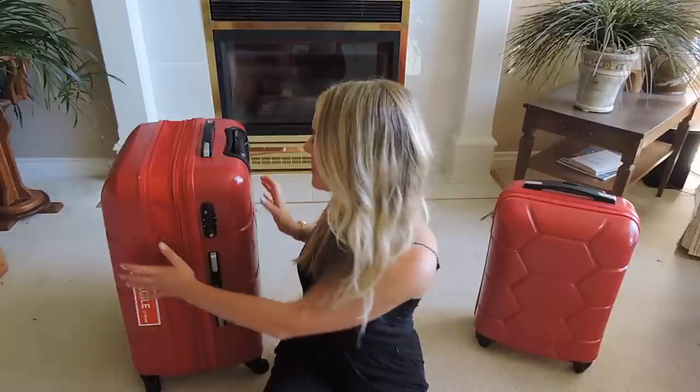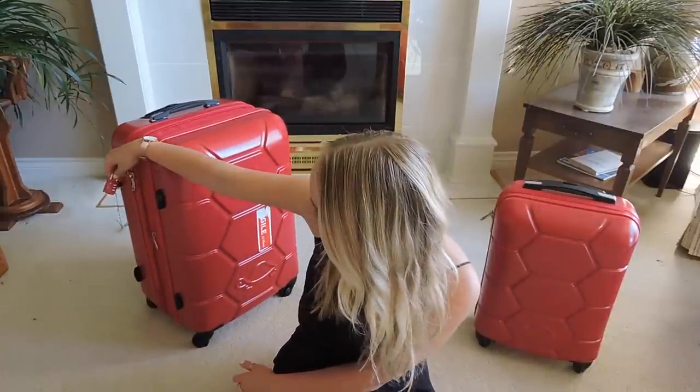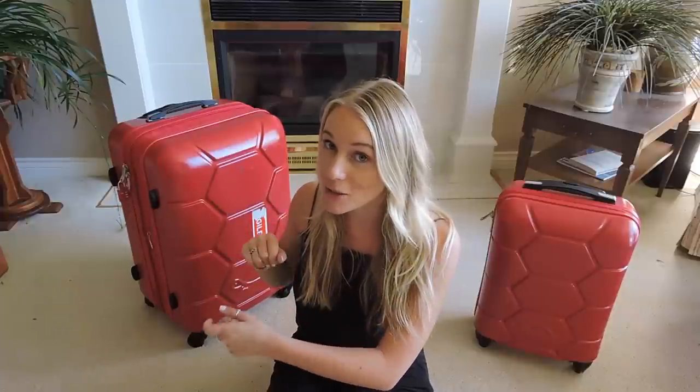Another thing I chose to get with both suitcases is a little lock, and I'm really happy I did. When I first arrived in Toronto, my bags actually got mixed up with somebody else who had the same suitcase. I grabbed her bag and she grabbed mine, but because I had a lock on mine, she would instantly know it wasn't hers. I went to open hers and there was no lock, so I knew it wasn't my belongings. Luckily we found each other and switched our bags back.